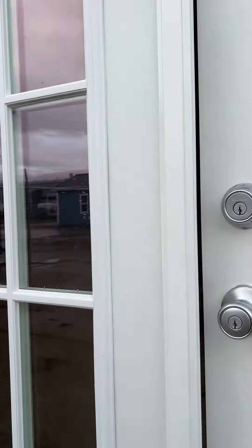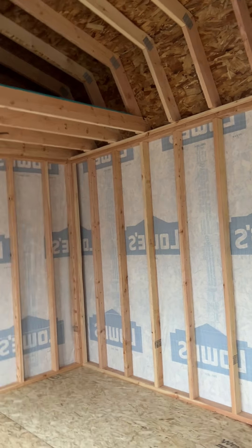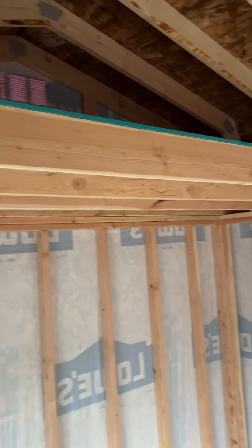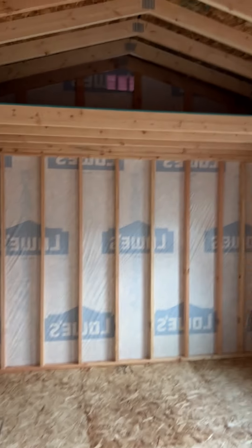This will make an excellent addition to your backyard for a living space, a man cave, a she shed — you name it. It already has wall vapor barrier on the walls and comes with a four-foot loft for storage. There are some three by three windows — super spacious.